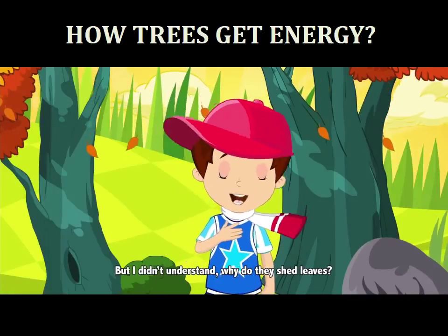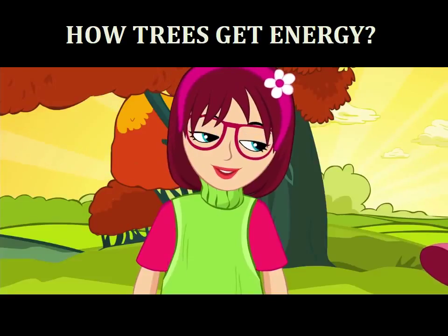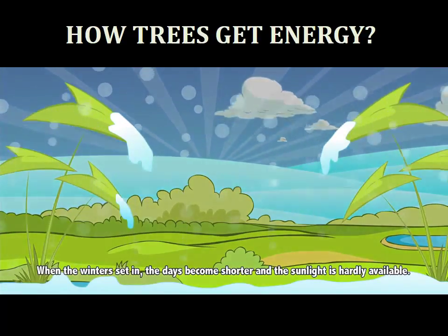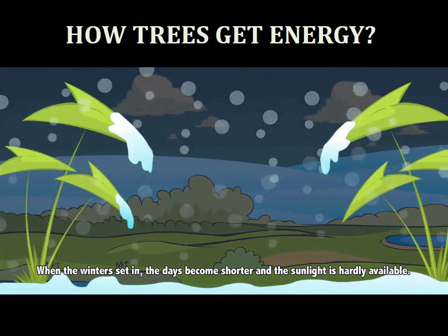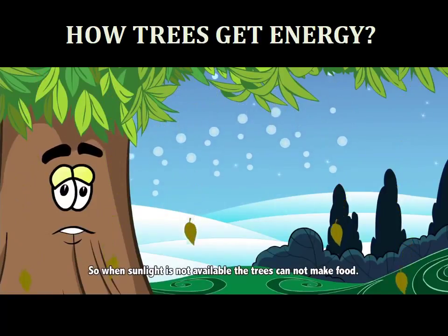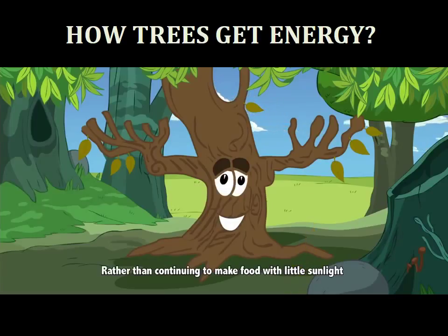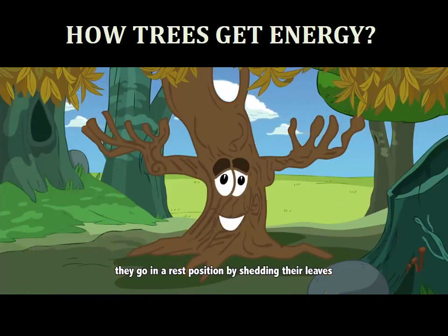But I didn't understand — why do they shed leaves? When winter sets in, the days become shorter and sunlight is hardly available. So when sunlight is not available, the trees cannot make food. Rather than continuing to make food with little sunlight, they go into a rest position by shedding their leaves.